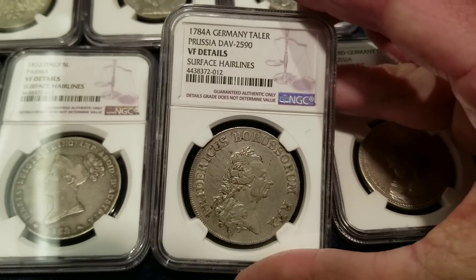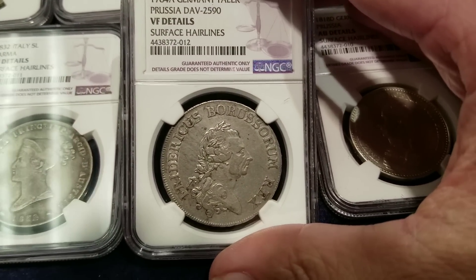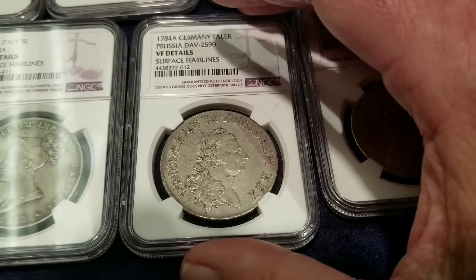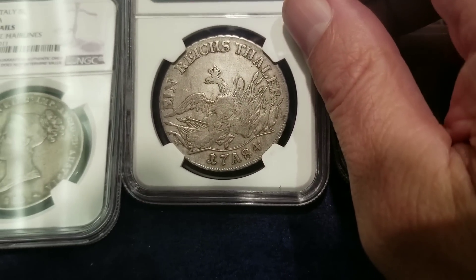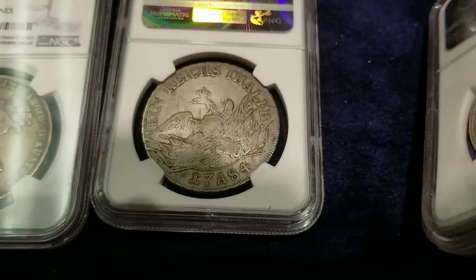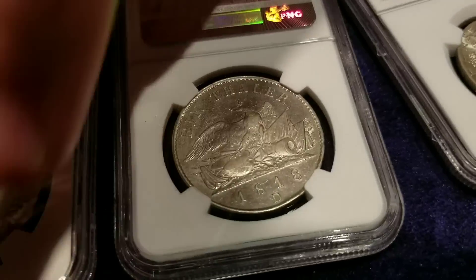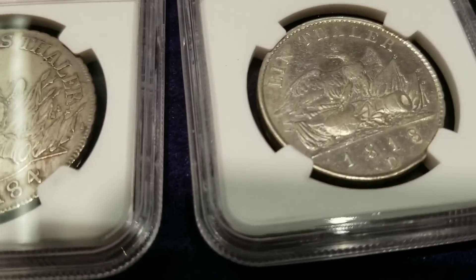Moving along, we have a 1784 German taler of Prussia — Very Fine with details, with some surface hairlines. Look at that history in this piece. The reverse shows the same type of eagle as the 1818 strike, but not nearly in as good condition. The mint mark on this one — wow, it has an A between the date, whereas the other had a D.